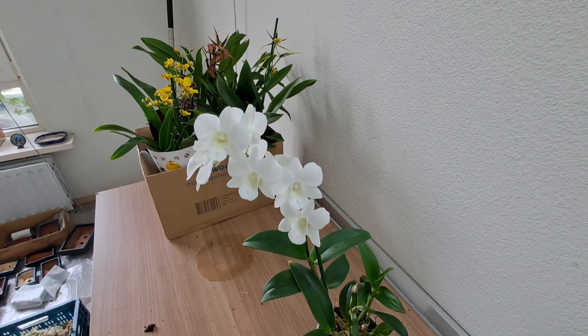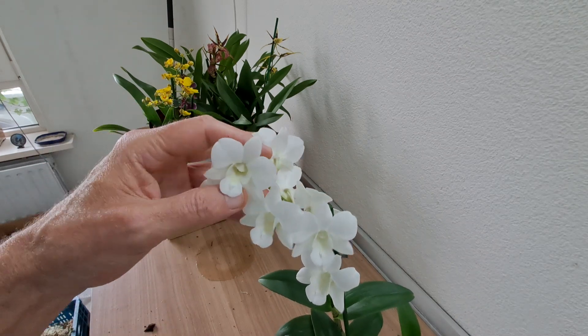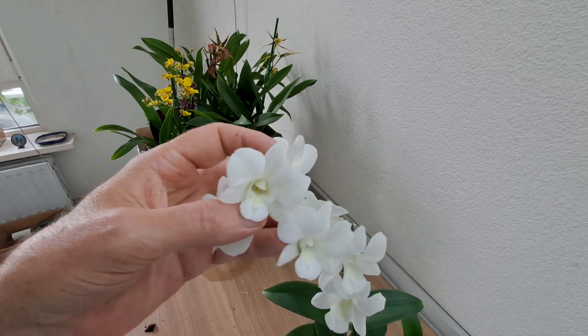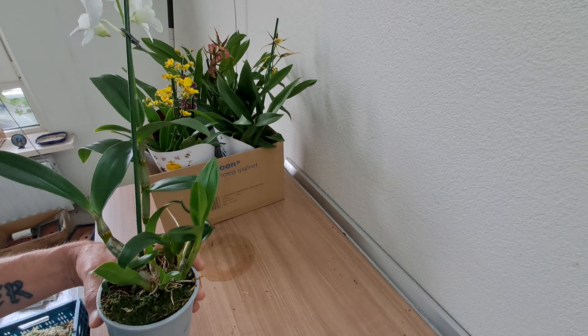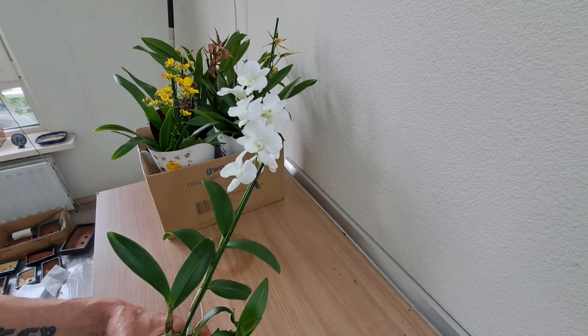It is pretty. It has a bit of a green heart. I managed to keep Phalaenopsis alive and even rebloom them, so maybe it's time for this one. It would be so incredibly nice.